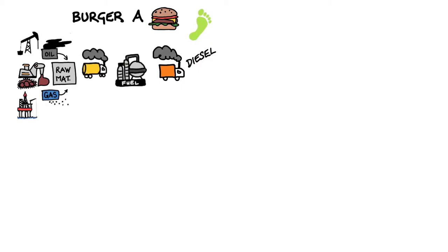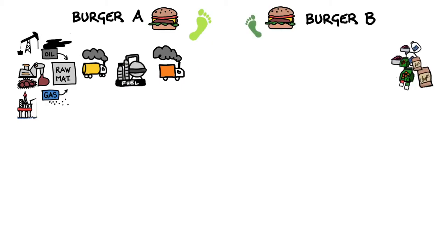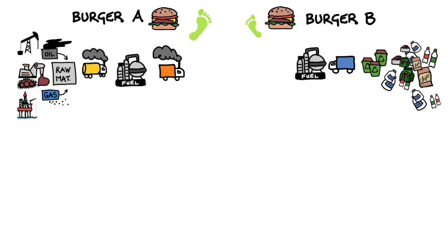The impact on Burger A started back in the oil and gas industry, when raw materials were mined and sent to a refinery to make diesel. The fuel used in the production of Burger B was generated from recycled materials, waste and plastics, which was sent to a refinery to make fuel that's renewable and reduces the planet's waste.